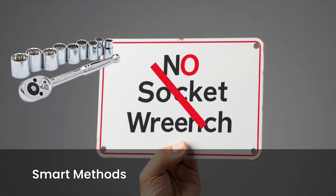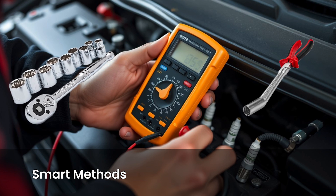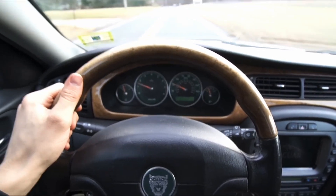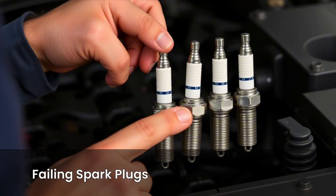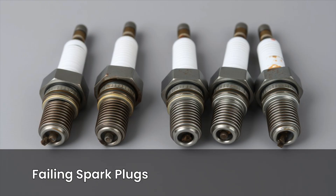No socket wrench, no plug puller — just real science and smart methods to help you confirm the issue before you even touch the plugs. Spark plugs may be small, but they're critical to engine performance. They're the ones firing up the fuel-air mix that powers your car. So when one or more of them start to fail, everything else feels off. And the sneaky part? Spark plugs can start failing slowly, not all at once.